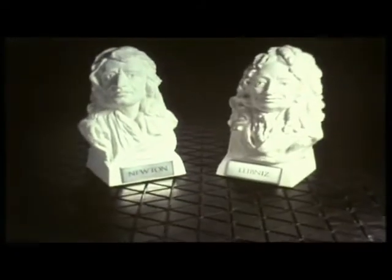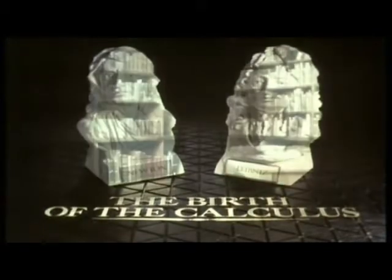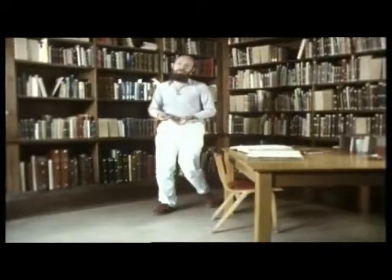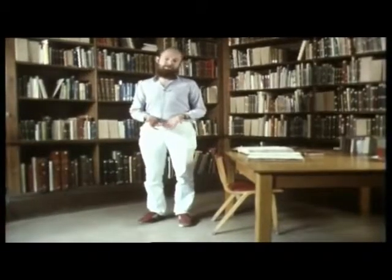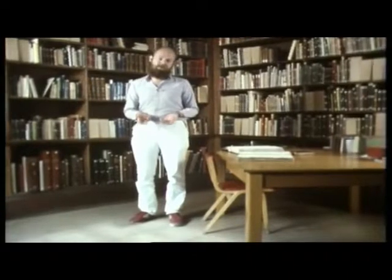The calculus, one of the most basic and fundamental tools of modern mathematics. Two men can rightly claim to have invented it: Isaac Newton and Gottfried Wilhelm Leibniz. Newton actually discovered his calculus first, in 1665 or 1666. Leibniz made his own independent discovery of it some ten years later.